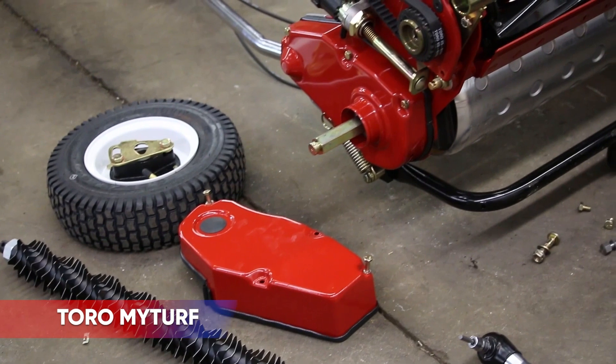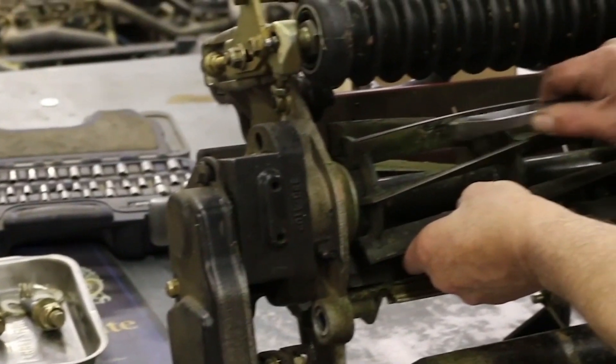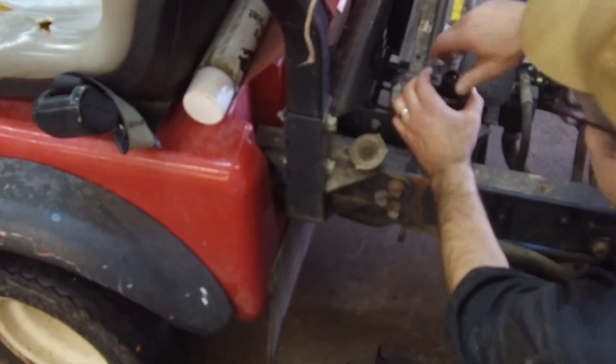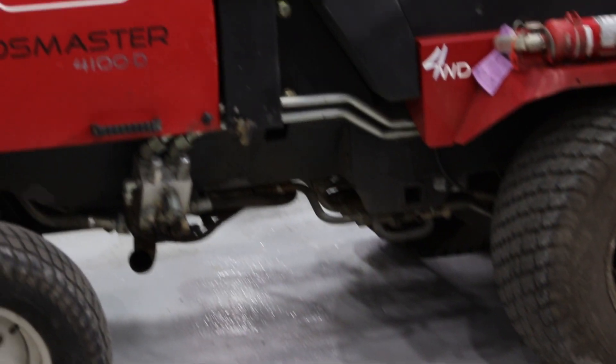Looking to get a better handle on your equipment maintenance? Toro's MyTurf Fleet Management System offers users a unique combination of web-based tools, ultimately giving you control of equipment maintenance. MyTurf's intuitive dashboard enables users to increase efficiency and remain proactive with automated routine service management tasks.